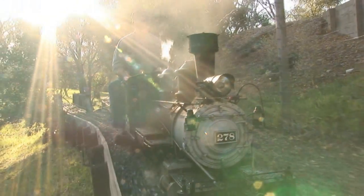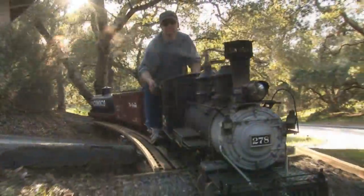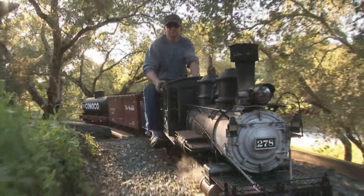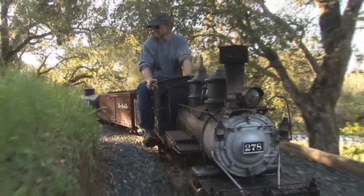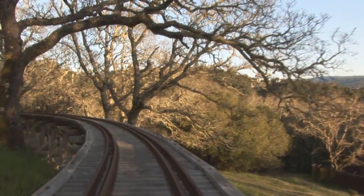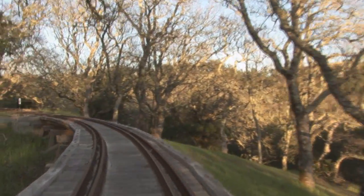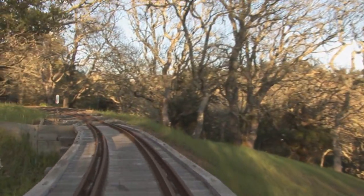Welcome to the wonderful world of Live Steam. Today, we're going to visit a very special backyard railroad nestled in the heart of Portola Valley, California. This is the story of a railroad that happened almost by chance, as two neighbors and a friend met and discovered their mutual passion for trains.